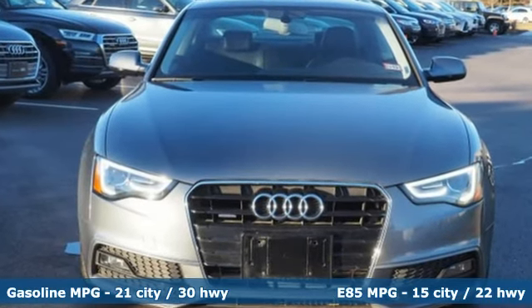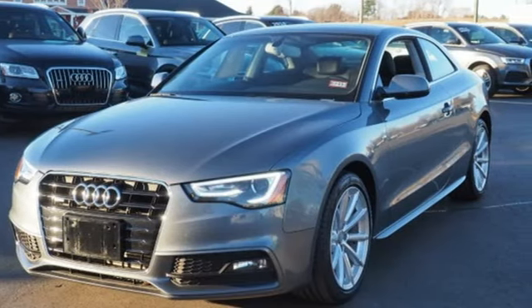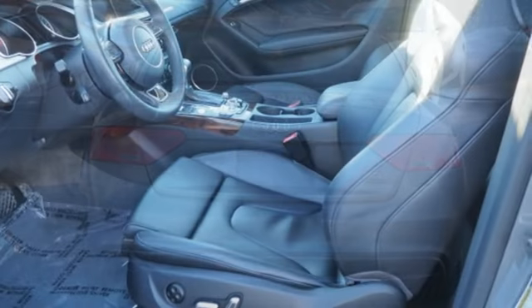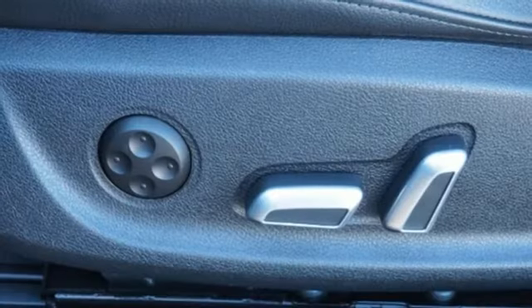It comes nicely equipped with features you'll love: external memory control, doors and push button start proximity key, front heated leather bucket seats, auto-dimming rear view mirror, auto-dimming mirrors, and dual-zone climate control.